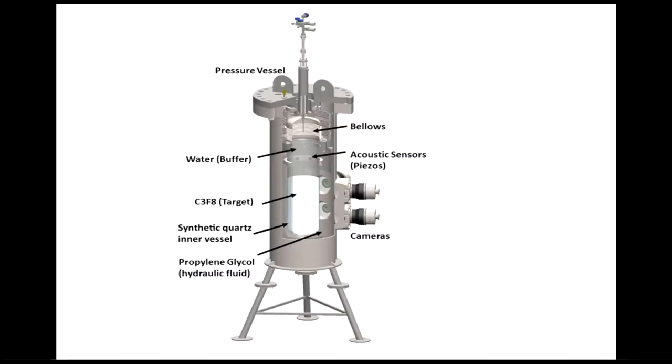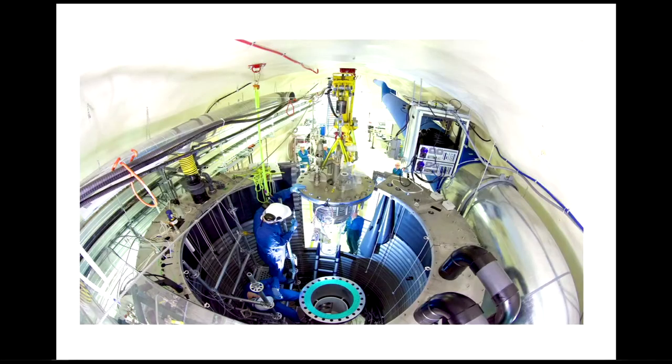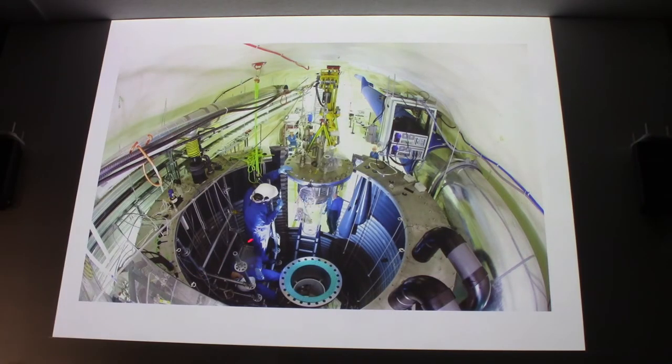This diagram shows the inside of that culvert-like structure. You have the tower with the C3F8 fluid, a layer of water, and bellows. At the critical time they pull up on the bellows, reducing the pressure — under-pressuring the fluid. Any particles passing through cause bubbles, which cameras and acoustic sensors detect. Given that this is buried under two kilometres of rock, there's very little cosmic radiation, and the surrounding water buffer reduces interference as much as possible.